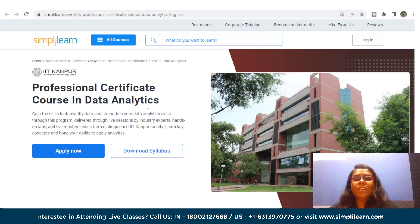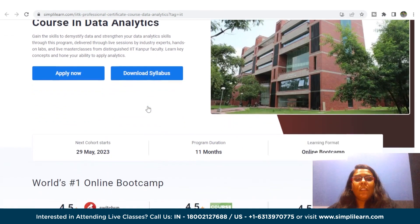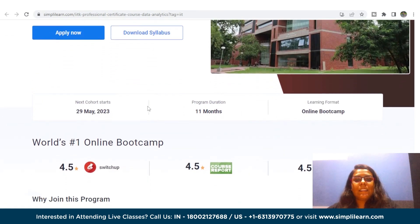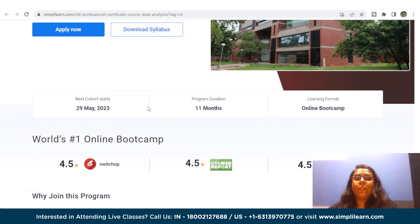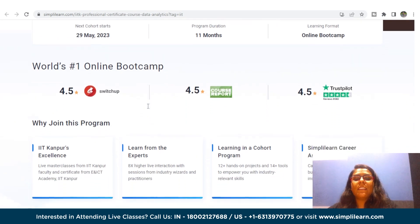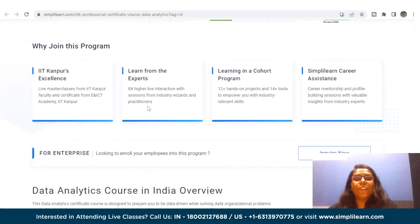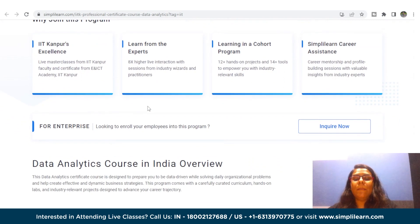Following this in the list is the Professional Certificate Course in Data Analytics in collaboration with IIT Kanpur. The objective of this Data Analytics Certificate Course is to equip you with the skills to approach daily organizational issues with a data-driven mindset and develop impactful business strategies. The course comprises a meticulously selected syllabus, practical laboratory sessions, and industry-aligned projects aimed to accelerate your professional growth.